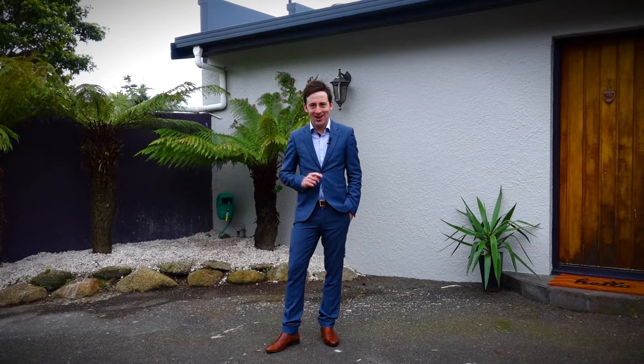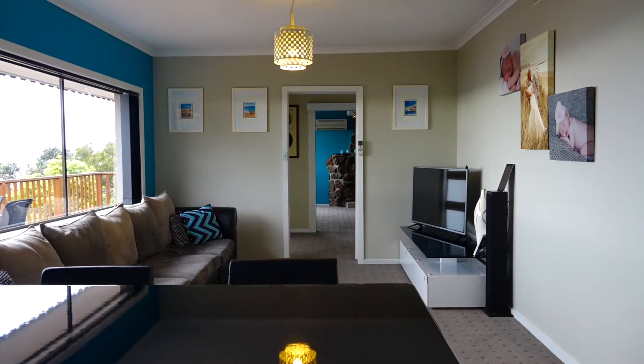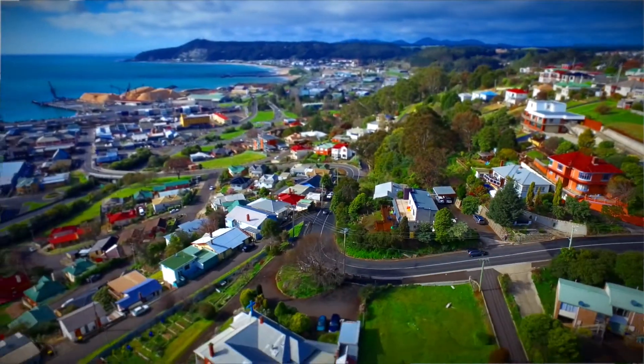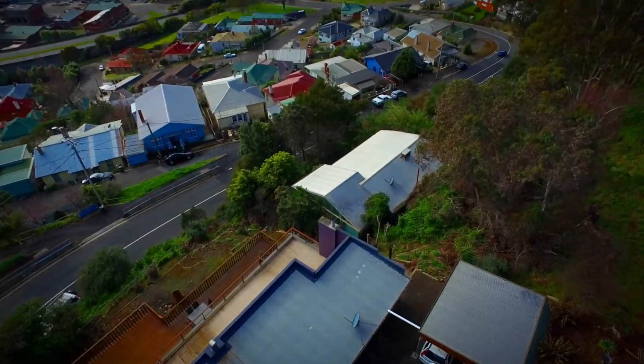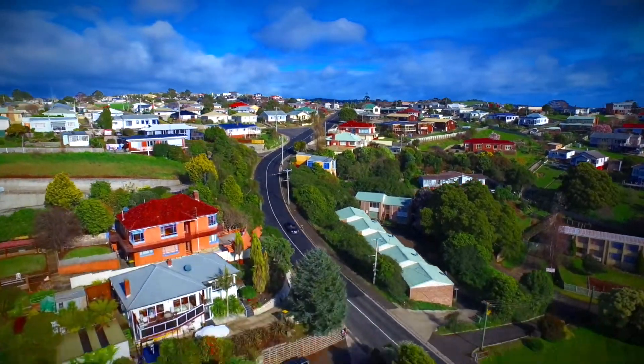Providing a modern lifestyle at its finest with entertaining bliss and contemporary living. Let's take you to the sky to extensively show you this amazing home and its desirable location. Taking in sensational views of the ocean, city of Burnie and out to Roundhill, this outlook will never grow old.